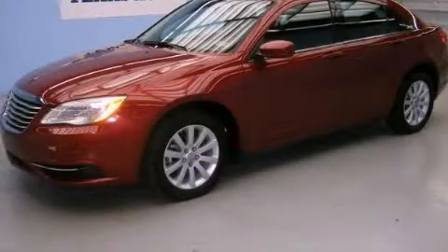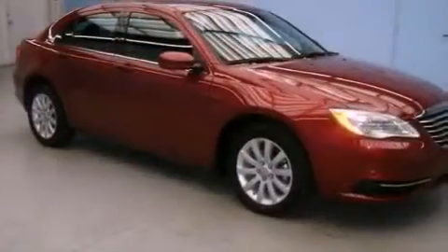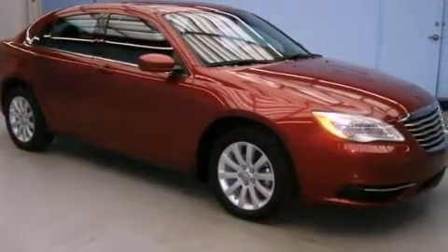This is a 2011 Chrysler 200. It has a 2.4-liter four-cylinder engine and an automatic transmission.